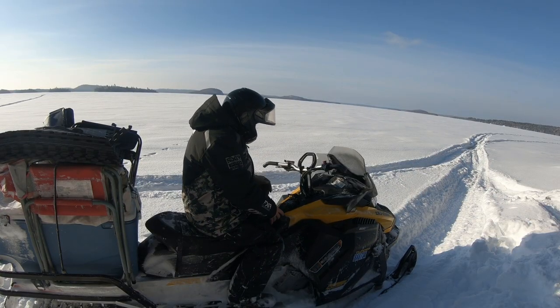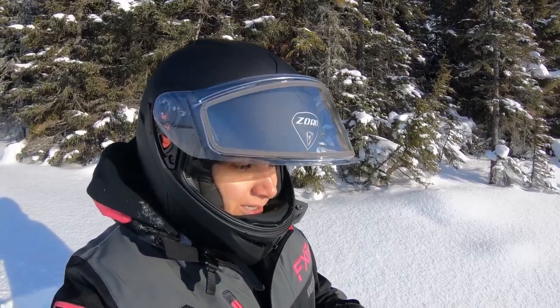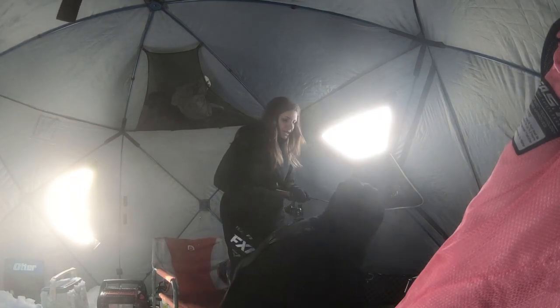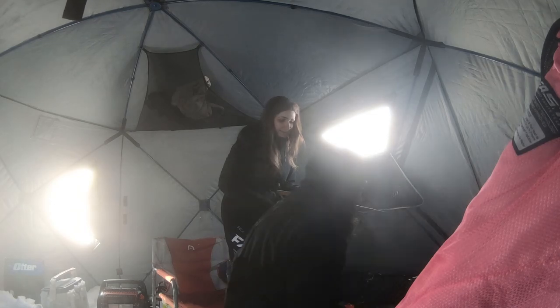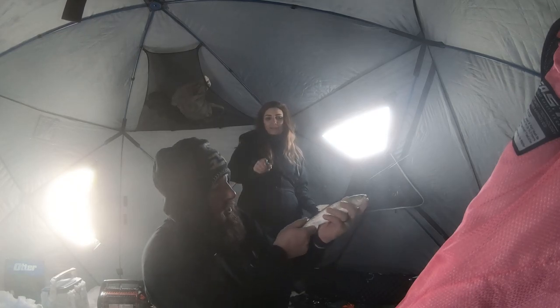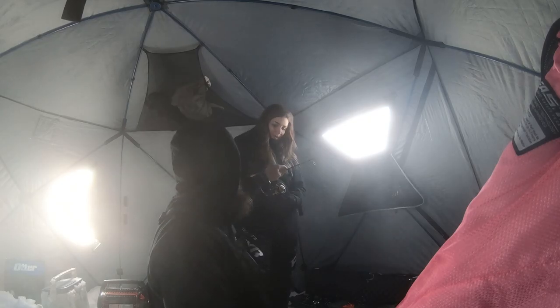We decided to go for it and continue on. We've just got our first line in and Ash is already hooked up — wow! It's a baby, baby trout. The smallest lake trout I think I've ever seen. The opposite of what we're after, but I'll take it. We're throwing him back — a little on the smaller side.